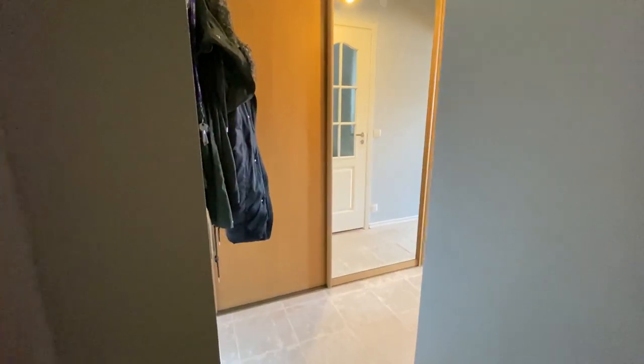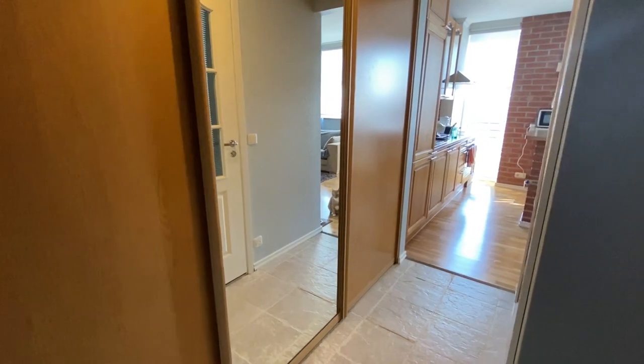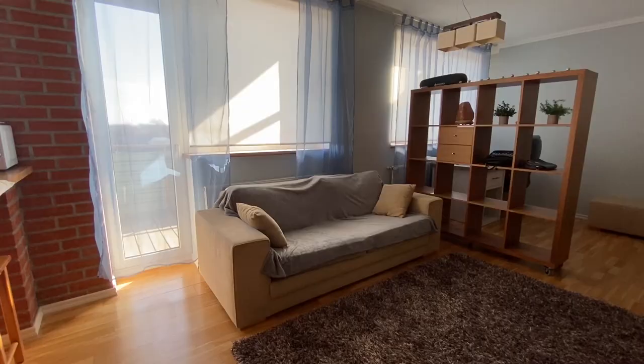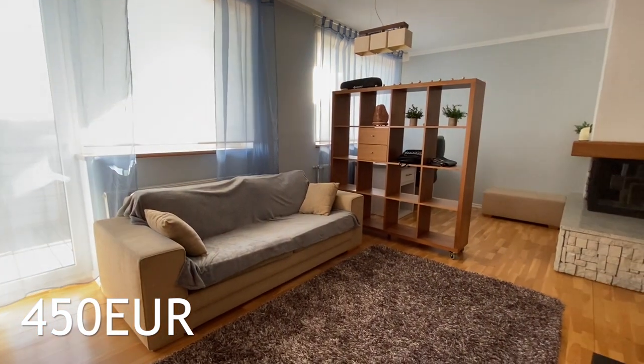Now let's talk about prices. The prices on the websites include only the monthly rent and not the utilities. Of course the price depends on the location, total area, and condition of the apartment. You can see my studio apartment in Tallinn in the Pelgulin neighborhood, within 30 minutes walking distance from the old city center.